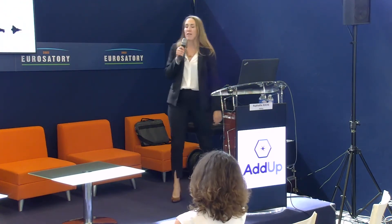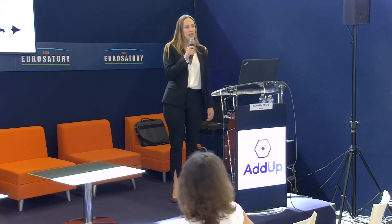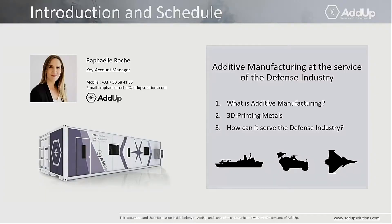My name is Raphael Roche. I am a Key Account Manager at ADUP. ADUP is a joint venture between Michelin and FIV, specialized in additive manufacturing — metal additive manufacturing.